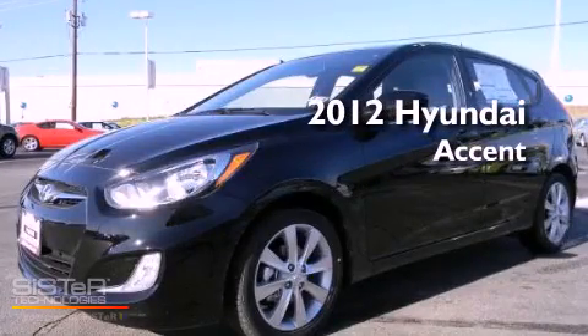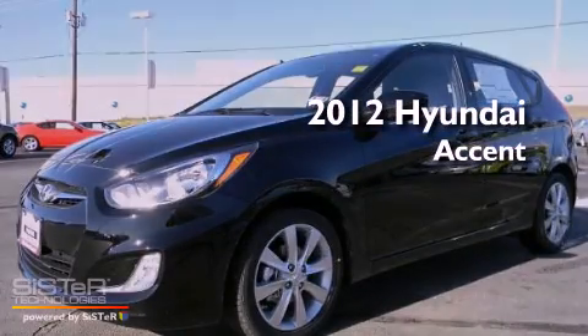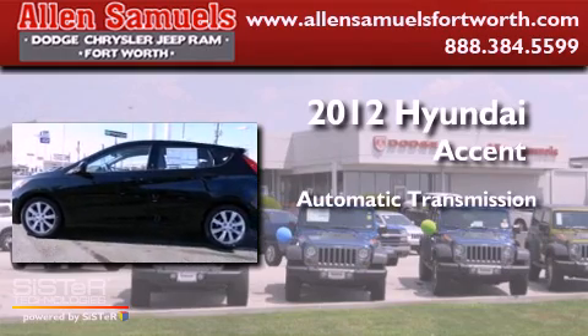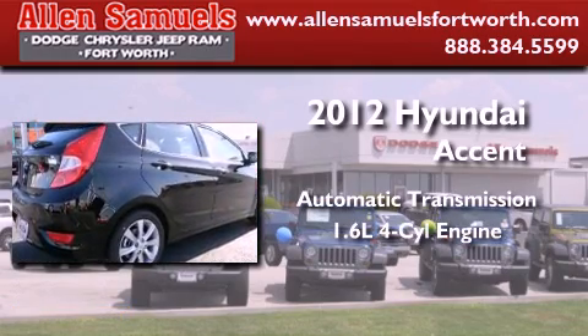This is a brand new 2012 Hyundai Accent. This four-door sedan has an automatic transmission and an inline four-cylinder engine.